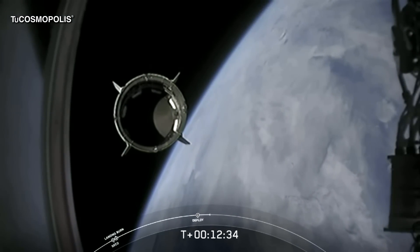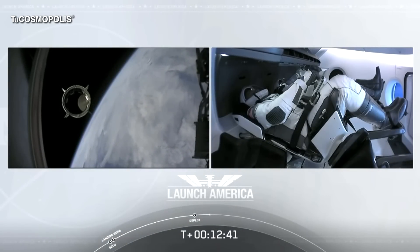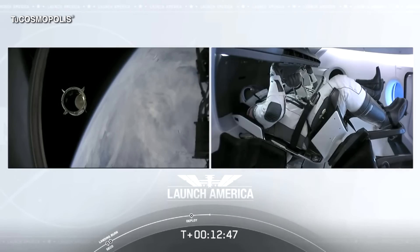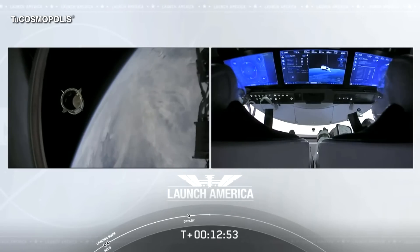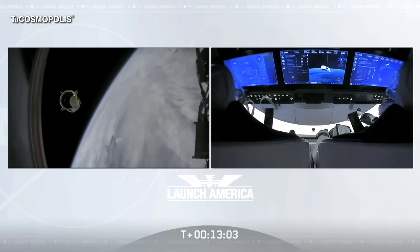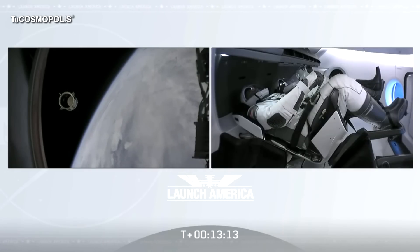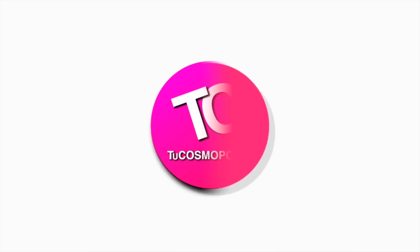Dragon SpaceX with that separation call. We have a few words from our Falcon 9 team. Chief engineer on Dragon to ground: 'Bob, Doug — on behalf of the entire launch team, thanks for flying with Falcon 9 today. We hope you enjoyed the ride and wish you a great mission.' Bob responded: 'Congratulations to you and the F9 team for the first human ride for Falcon 9. It was incredible. Appreciate all the hard work and thanks for the great ride to space.' Doug added: 'Bala, I'm proud of you guys and the rest of the team. Thank you so much for what you've done for us today.'